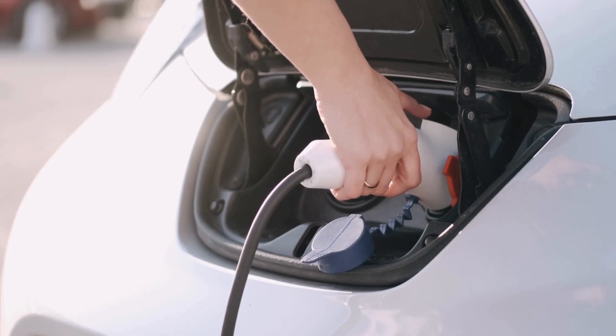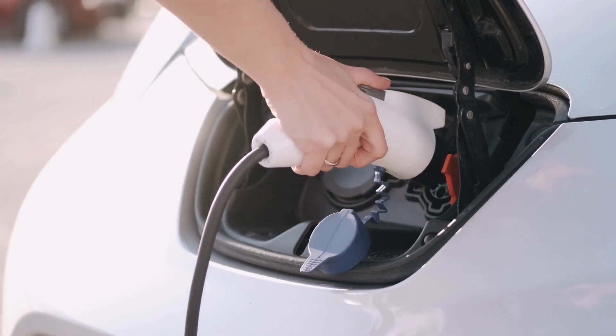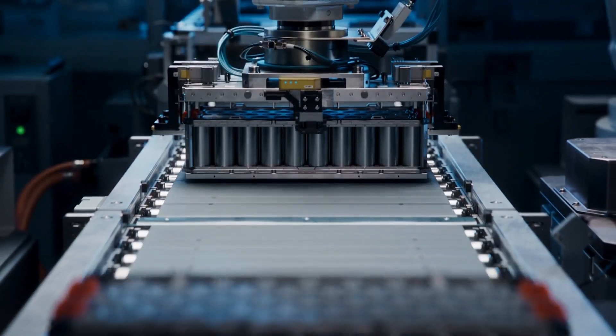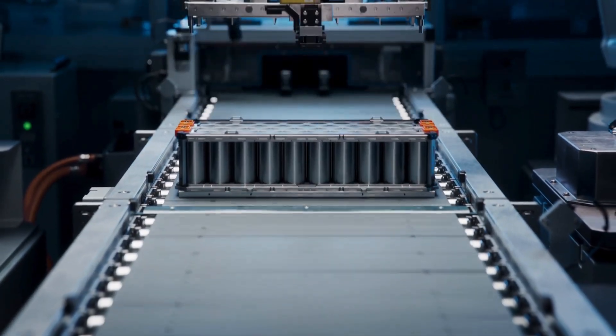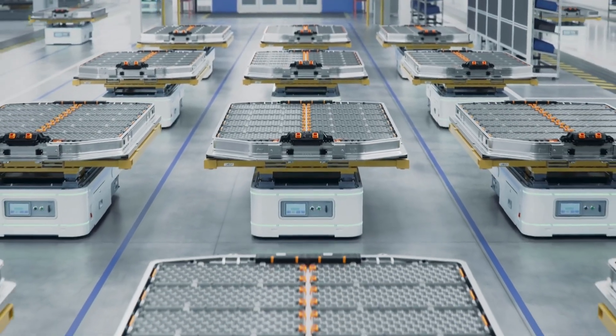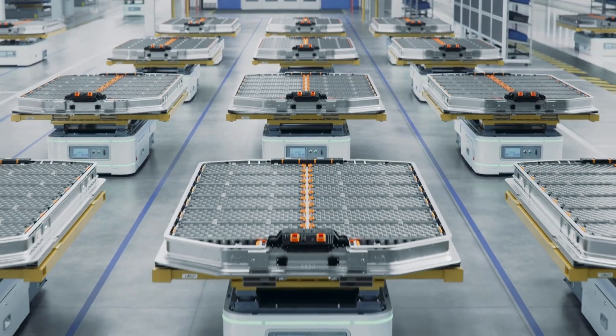Elon Musk has made an announcement that has shaken the foundations of the entire EV industry. The new battery technology Tesla has unveiled is not just a technical upgrade — it marks the beginning of a new revolution. Musk has achieved a battery breakthrough that was only imagined for years. It is now a reality.